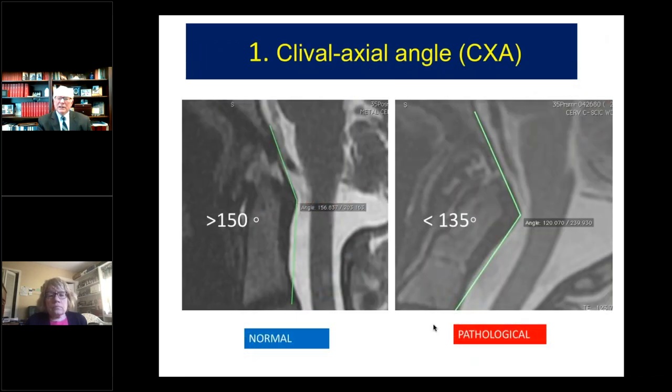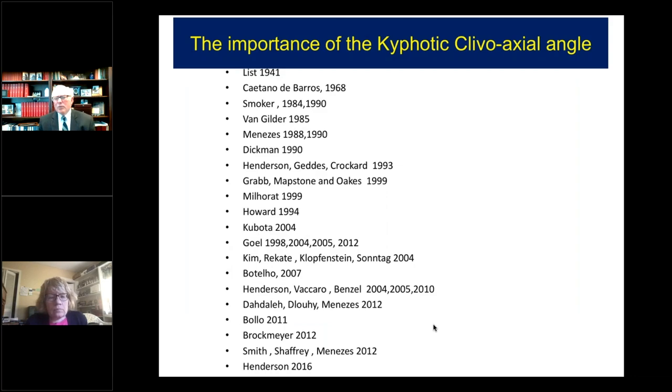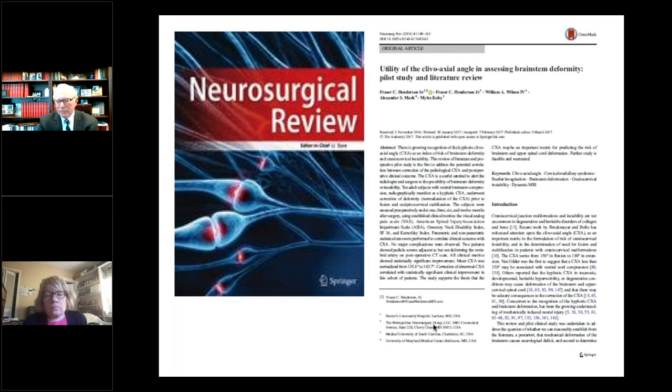The first was the clival axial angle — the angle between the clivus and the posterior axial line. This is normally 150 degrees; in EDS it's often less, and less than 135 degrees is considered potentially pathological. The importance of the kyphotic clival axial angle is not being lost on many authors, and we performed an extensive review of it and published that a few years ago.